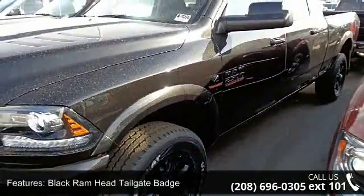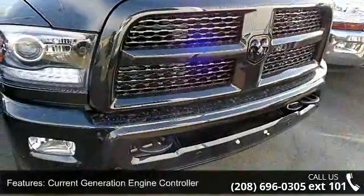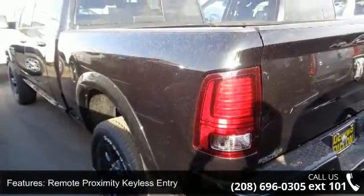This vehicle's top features include Black Ram Head Tailgate Badge, Current Generation Engine Controller, Remote Proximity Keyless Entry, Tow Hooks, Ram Active Air, and Sport Appearance Group.